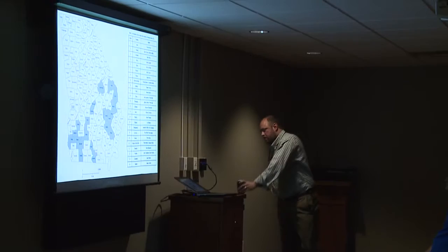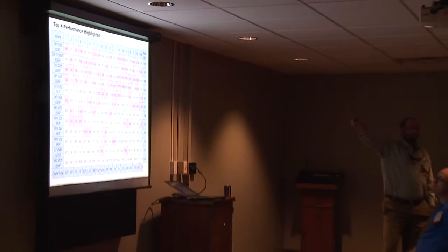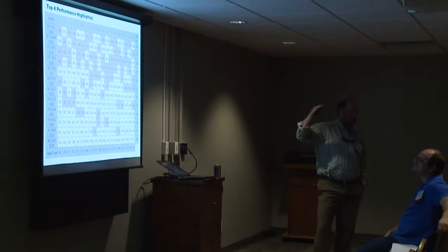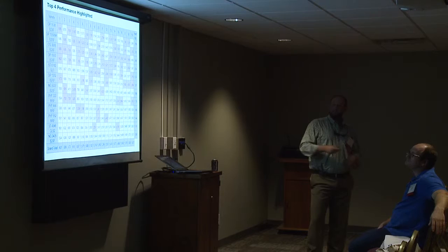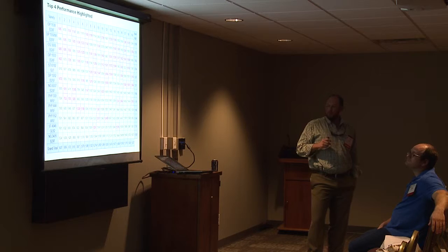We planted 24 locations last year, and got data from 19. You're looking at each individual yield from each variety across those 19 locations — sorted from lowest trial average yield to highest. You're looking at performance in a lot of different environments — basically the whole spectrum of cotton production in Georgia, from about one bale all the way up to three-plus bale cotton. This program captures a lot of different environments and can look at stability of varieties across those locations.